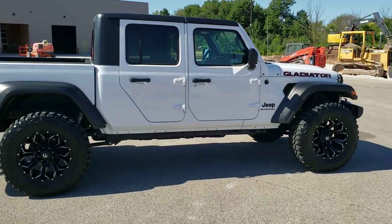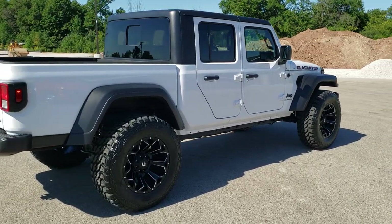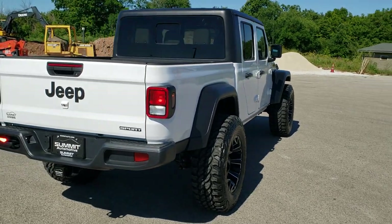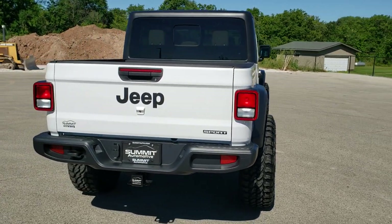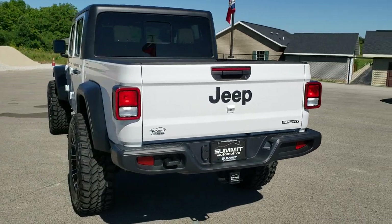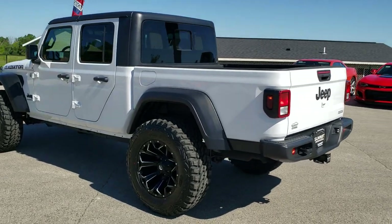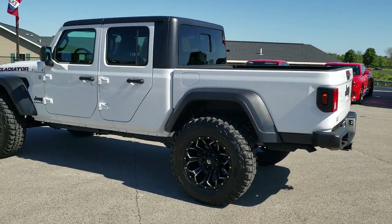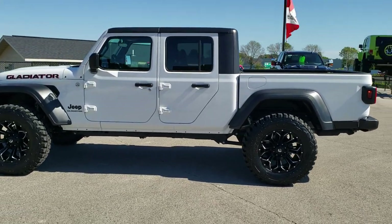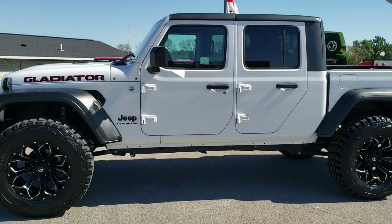It also has Fuel 20 inch Assault rims and the Pro Comp Extreme MT2 tires — 37 by 12 and a half R20 LT tires on this vehicle. We put the lift kit, tires, and rims on in our shop, and we actually did a test drive with a Gladiator set up identically to this one — that's in the upper right hand part of your screen if you want to check out how nicely it rides.